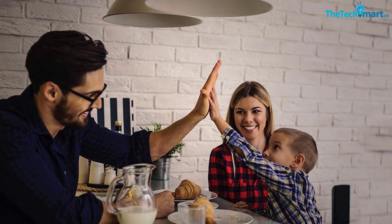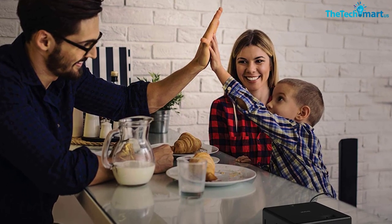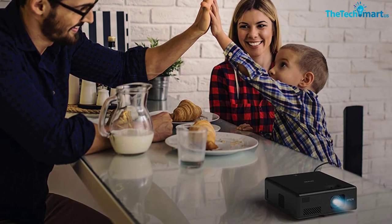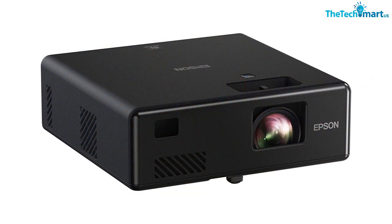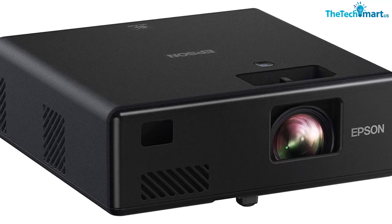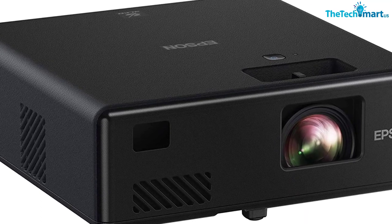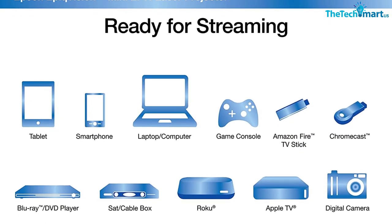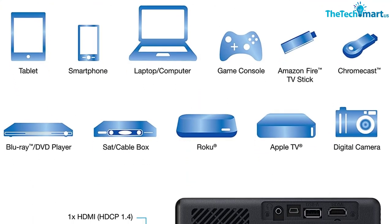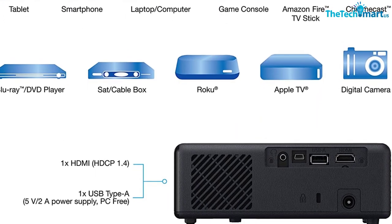Why choose Epson EpicVision Mini EF11? The Epson EpicVision Mini Laser Projector supports a wide range of connections to your favorite streaming devices such as Roku, Android TV, Apple TV, and Amazon Fire TV via the HDMI port. The micro laser array technology provides augmented brightness and enhances black density. The 3LCD technology displays 100% of RGB color signals for accurate colors in every frame while balancing brightness. The auto picture skew correction examines the image geometry and rectifies it vertically. With its integrated two-way speaker, there is no need for an external speaker setup.